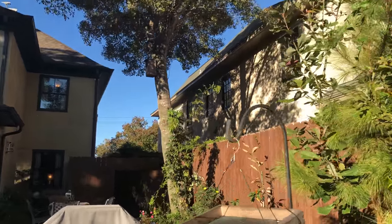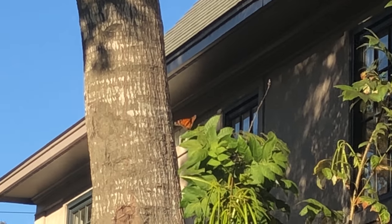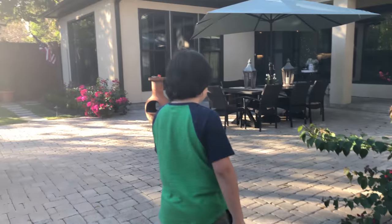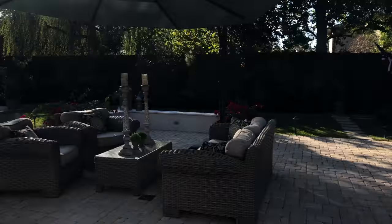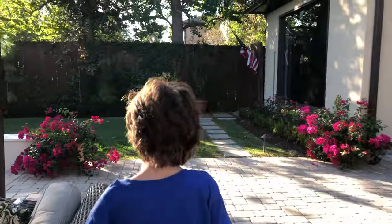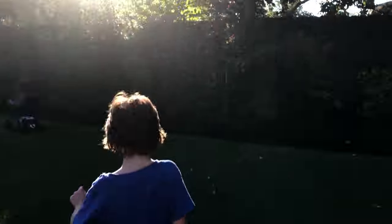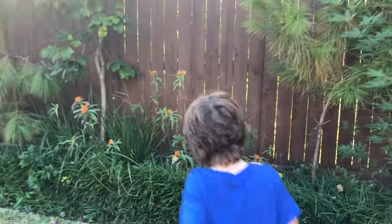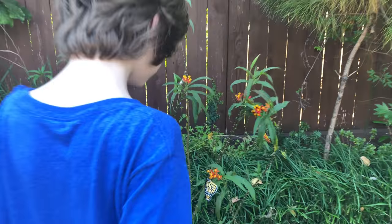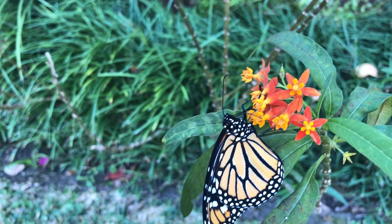He went way up high — there he is. Well, was that fun? I'll have the butterfly on my finger again, I know. But we got to let him be free. He's on his plant feeding. Just leave him alone and let him eat — he needs his energy. Say goodbye to him. Okay, bye, bye.